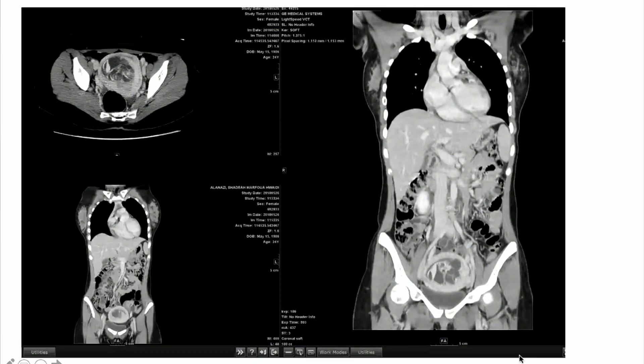Do you think that the age is typical? The patient had a history of D and C — curettage for the endometrium — two weeks ago.